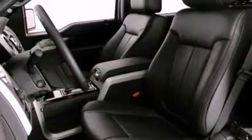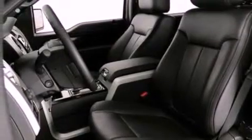Additional features include 12-volt power outlets, tinted glass, an anti-lock braking system, side-curtain airbags, and power windows.